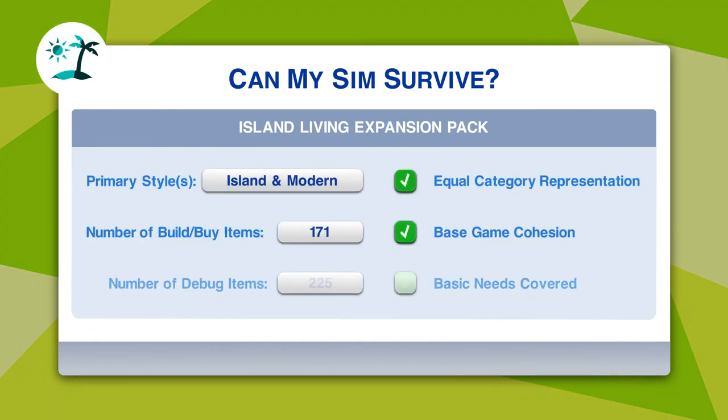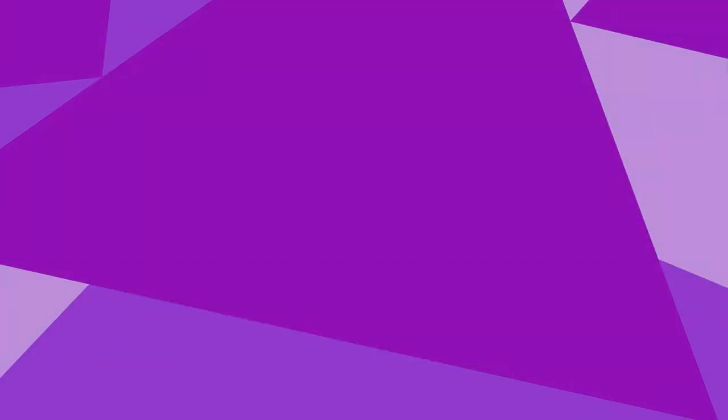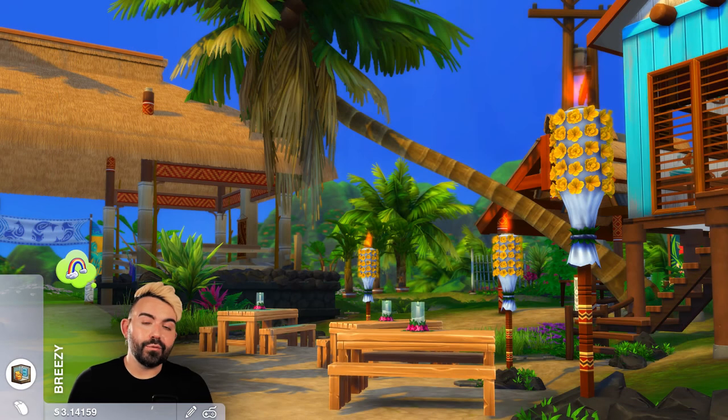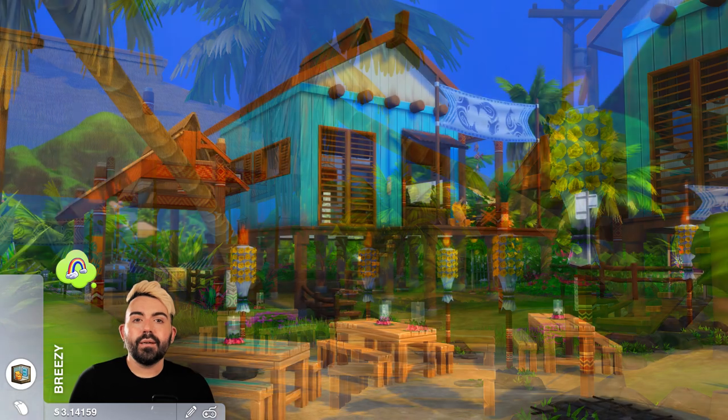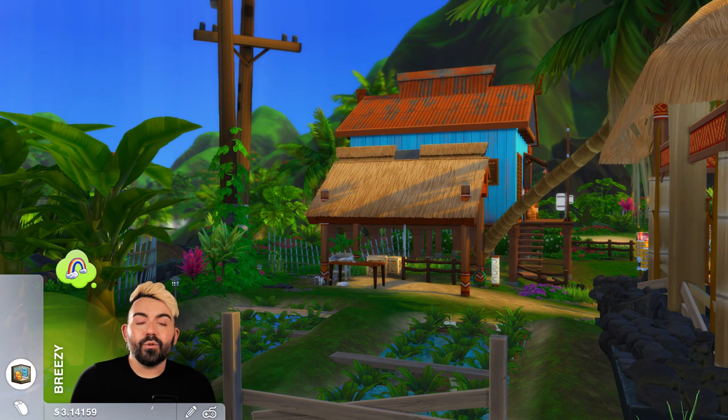Let's check out some of our final scorecards to see where the pack landed. For me, Island Living has cleared all of our predetermined criteria and done so pretty easily. If you like the look and feel of this pack, you'll have an easy time making a nice life for your Sim. The areas where we fall short are gameplay opportunities and an ability to read the room. I'm pretty happy with how my build turned out, but I did need to enhance the included items quite a bit with base game debug to deliver something that feels more authentic to Polynesian and specifically Hawaiian culture. The style of this pack can be pretty limiting for more general builds.